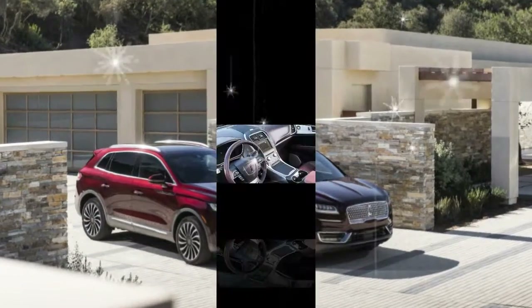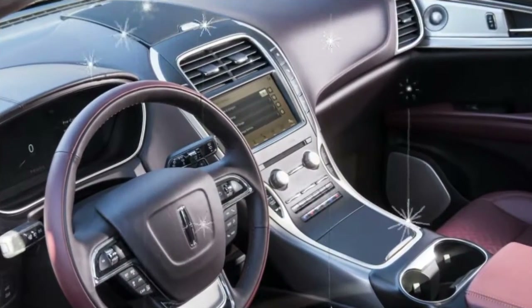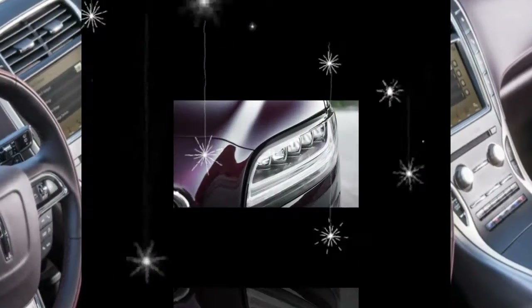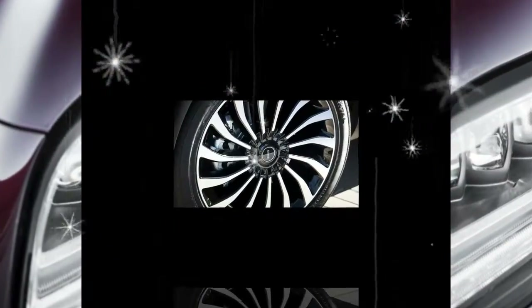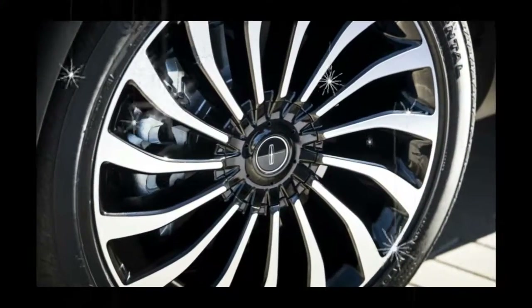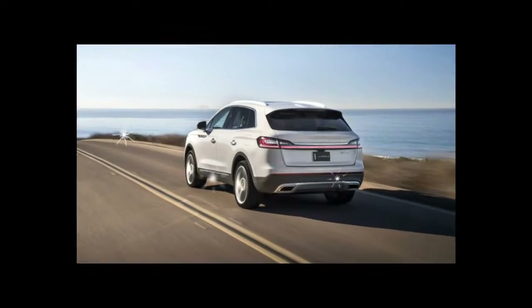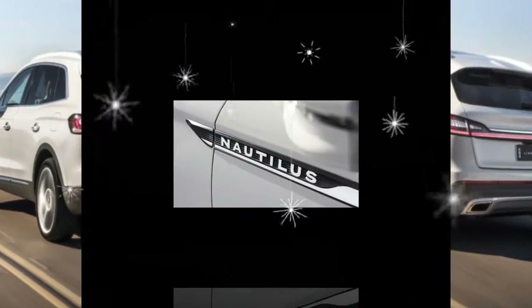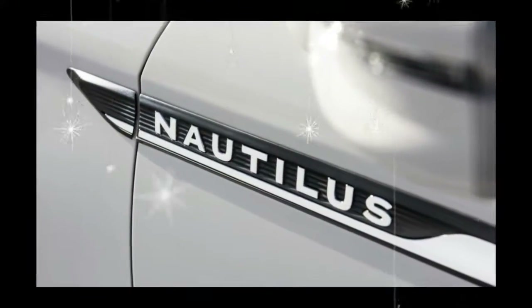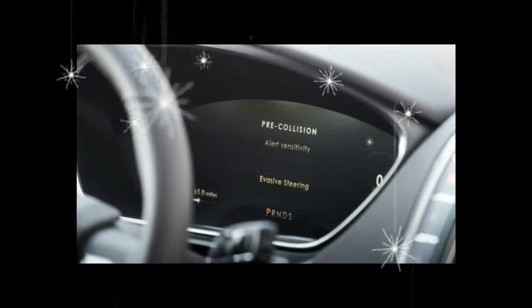The transmission, naturally, is controlled by Lincoln's vertical array of push buttons, an arrangement that might have drivers conjuring up visions of commanding the Red October. While Lincoln's active safety technology doesn't include Marco Ramius-grade active sonar, it does feature both radar and cameras to help the driver center the vehicle in its lane. The system will even go further than that, helping a slow-witted individual steer around an obstacle.